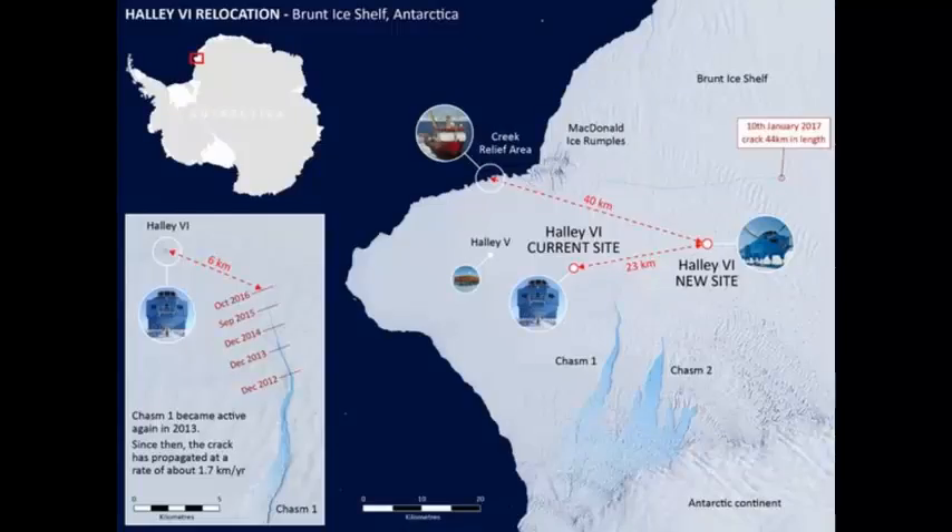BAS is in the process of conducting such a move right now. The relocation is all but complete, with the last pod currently in the final stage of being shifted 23 kilometres to the new site. The move was necessitated by a chasm that had opened up in the shelf and which threatened to cut off Halley.